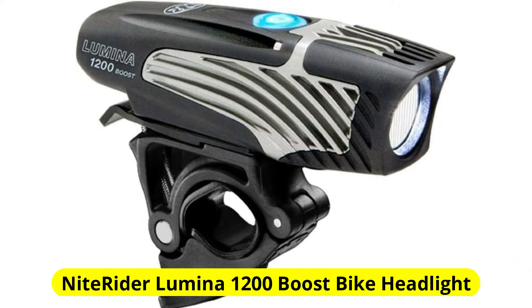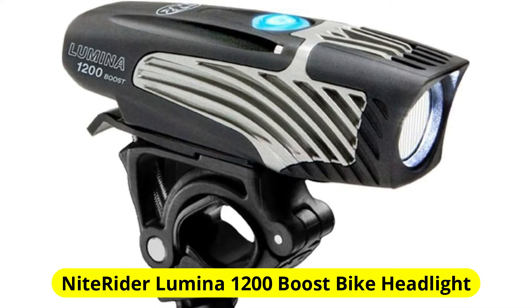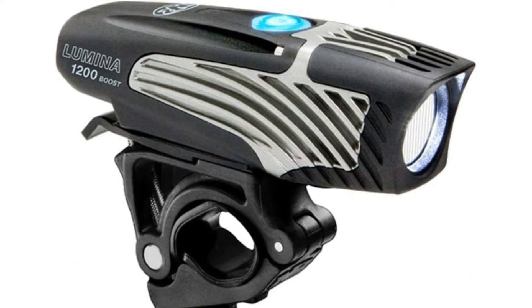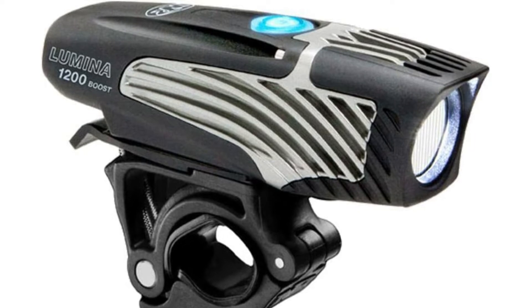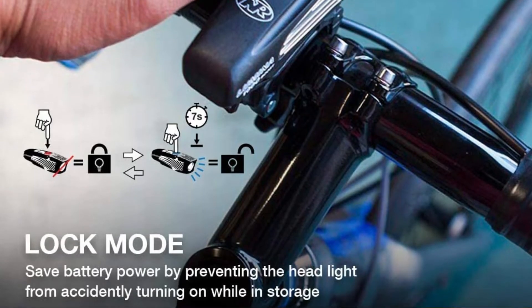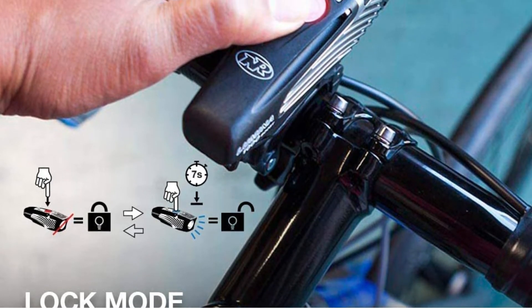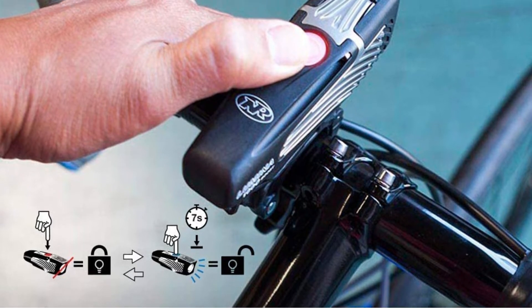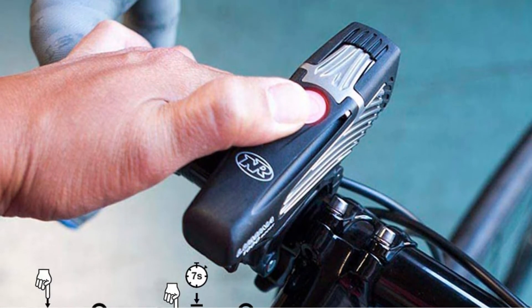At number 1 is the Knight Rider Lumina 1200 Boost Bike Headlight. John White, an Alaskan Fat Bike Racer, has used this front bike light for years. As a result of its combination of a cheap price, toughness, many brightness settings, accessibility, and battery life, it is our choice for the best overall. White ultimately switched to the Knight Rider Lumina Dual 1800 for better vision on steep descents, but for battery longevity and general utility, this one is hard to top.